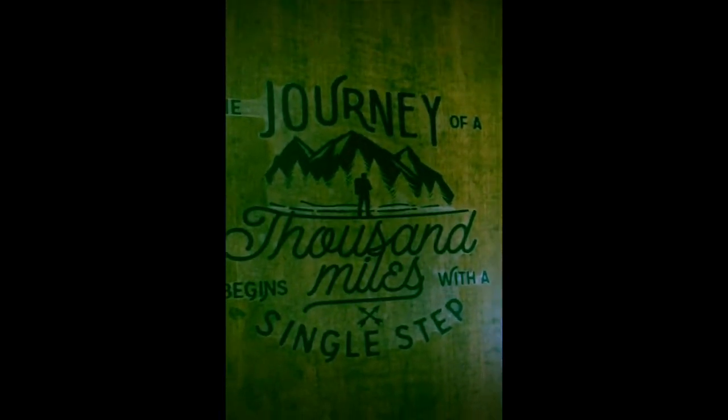The journey of a thousand miles begins with a single step. Hello everyone, this is Carrie. How are you guys doing? I wanted to do an inside tour of my new camper. It's a mess right now because we're in the middle of our weekend getaway with the boys for the first time.